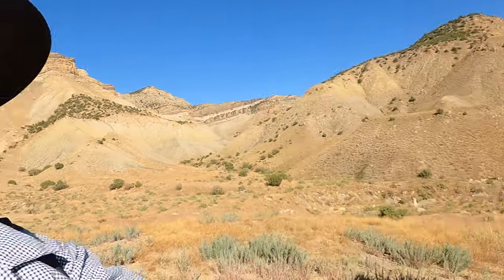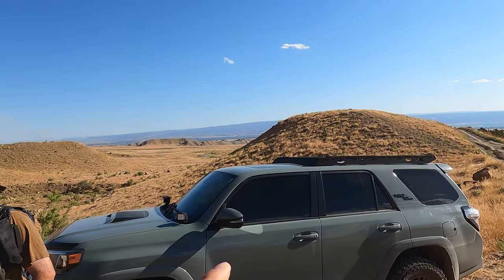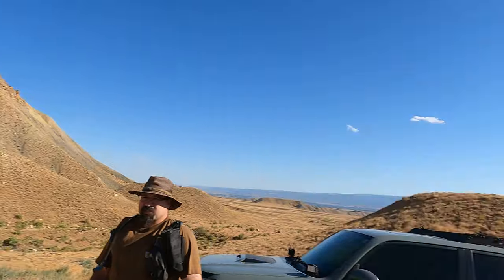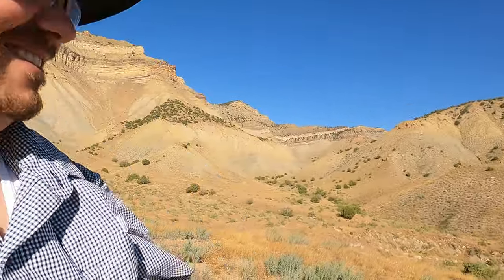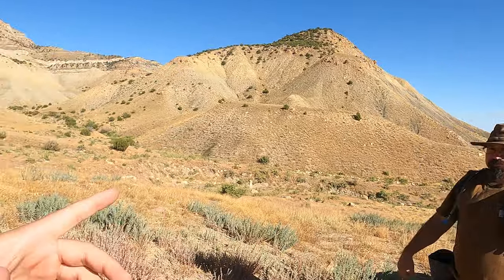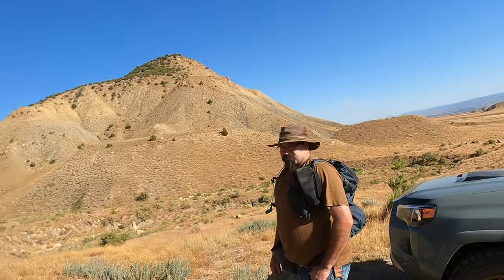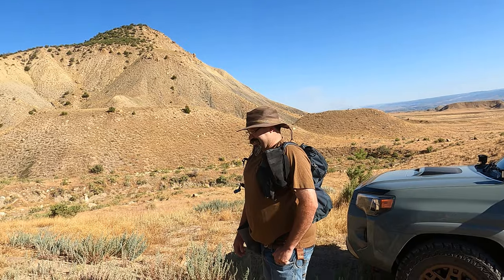Hello and welcome once again to the Rugged Rock Hound. Today I'm back out where I was not long ago. I parked on that hill, walked up, and got out before a big rainstorm hit. I'm glad to be back and I'm here with Eric, who's going to show me exactly where he was finding backlights further up. I hadn't gotten up that far yet, but Eric's a pro here so he knows where to go.